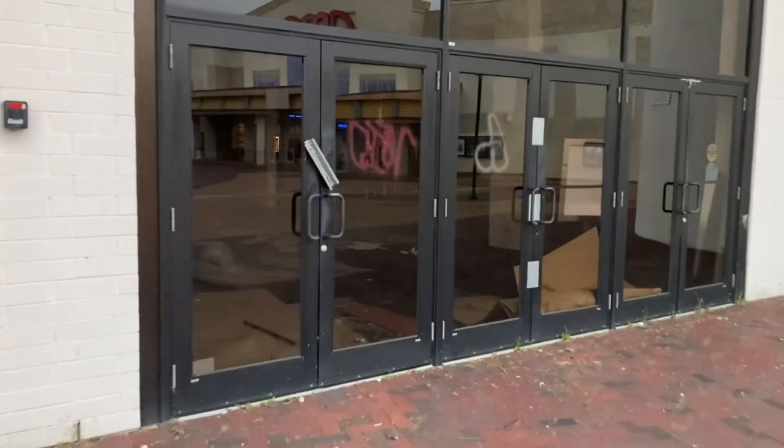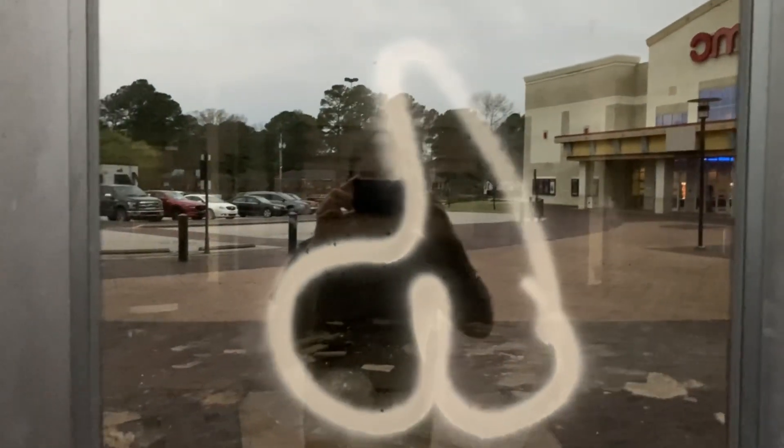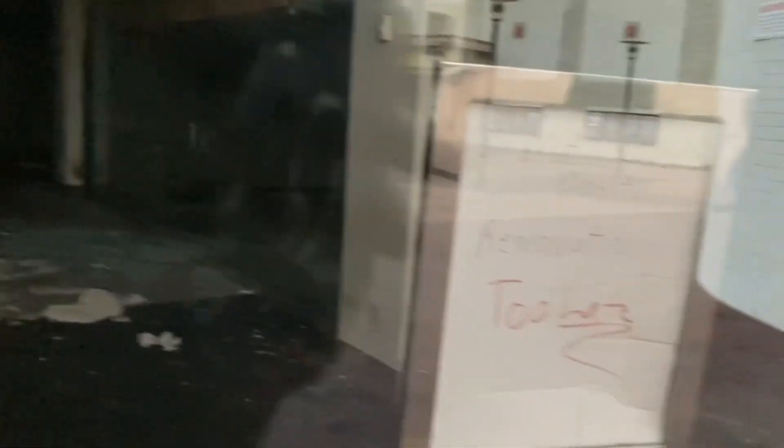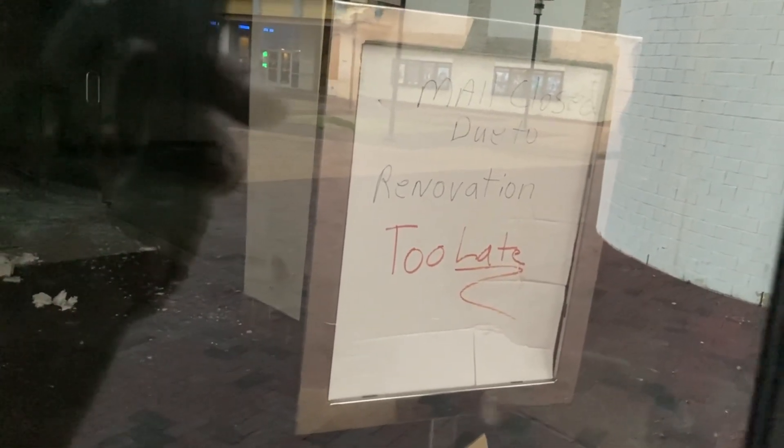We can actually look in here and see — it's amazing how this used to be the staple shopping center of this community and now it's basically a pile of rubble. Let's look at the door. This is the front door where many people would walk in. Oh my god, look inside. I believe this is definitely worse than the Kinston mall, hands down. How lovely — somebody spray painted what appears to be a penis on the door. Check this out inside: 'Mall closed due to renovation.' Too late. That's great.